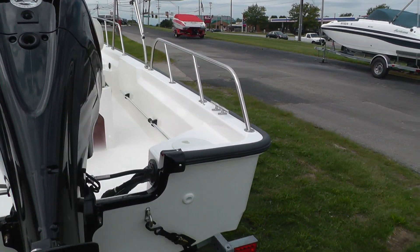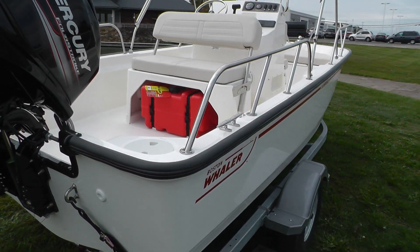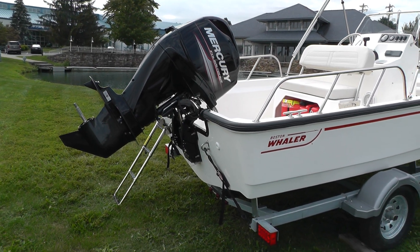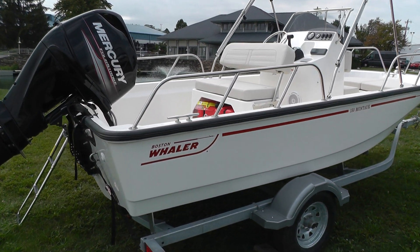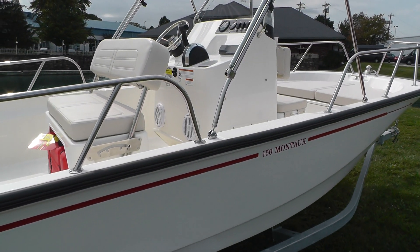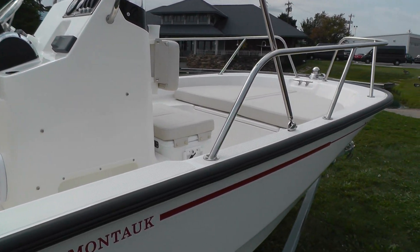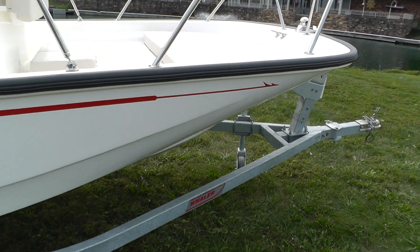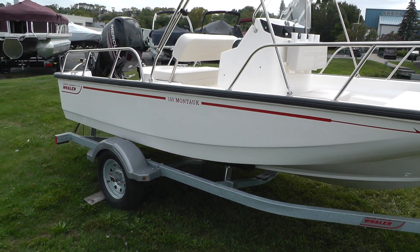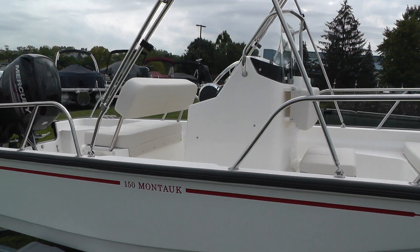Again, this is a 2020 Boston Whaler 150 Montauk powered by a 60 horse Mercury four stroke. We have our black rub rail — let me give you a walk around. White hull sides with red graphics, very sharp color combination.